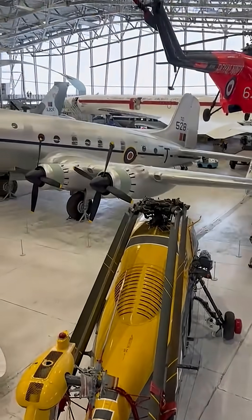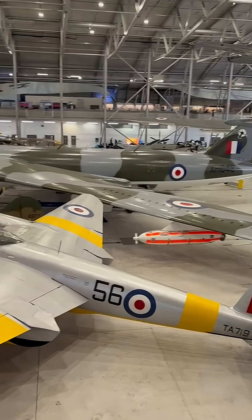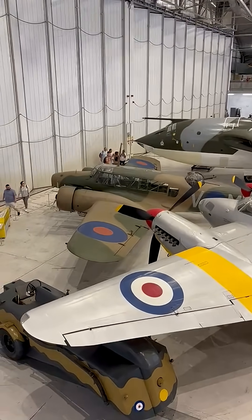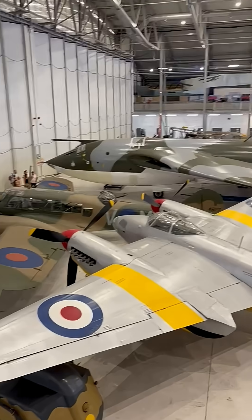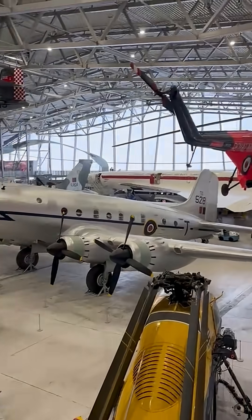Turbine-powered Whirlwinds later joined the Queen's Flight, frequently flown by Prince Philip and Prince Charles, marking the first regular use of helicopters by the British Royal Family. The type served in that VIP role until its retirement in 1981.